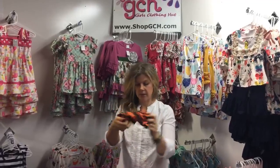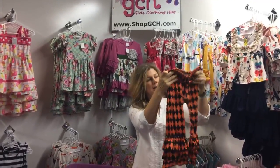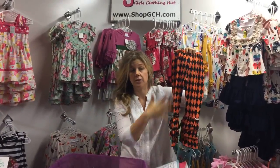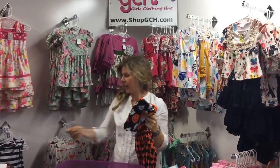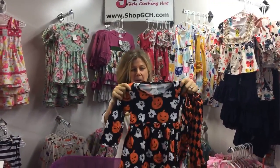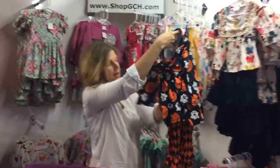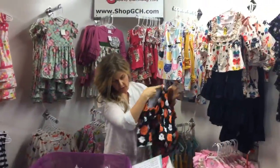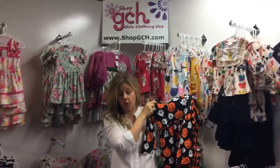Look at these amazing pants — this is our Diamond Pumpkin outfit! The pants say it all. Then we've got little ghosts and little pumpkins on the top — look how cute this is together! What a fun mix of patterns. This outfit comes in size 2T all the way up to size 14-16.